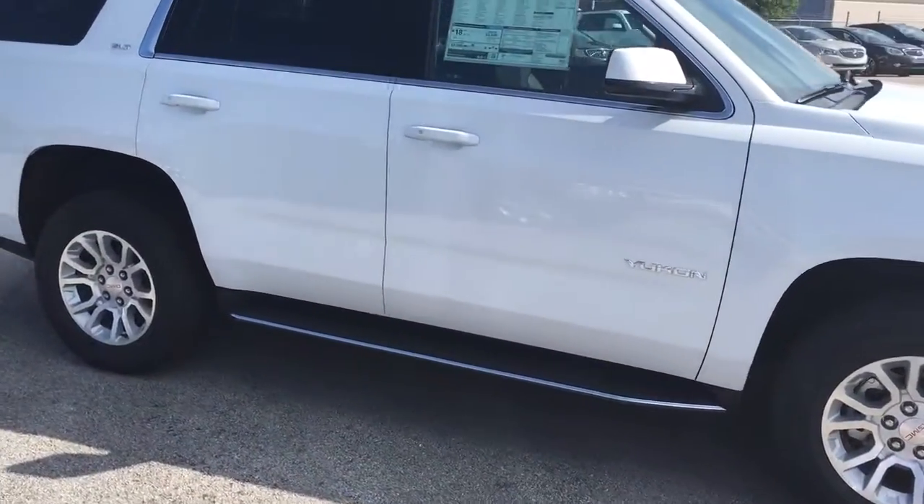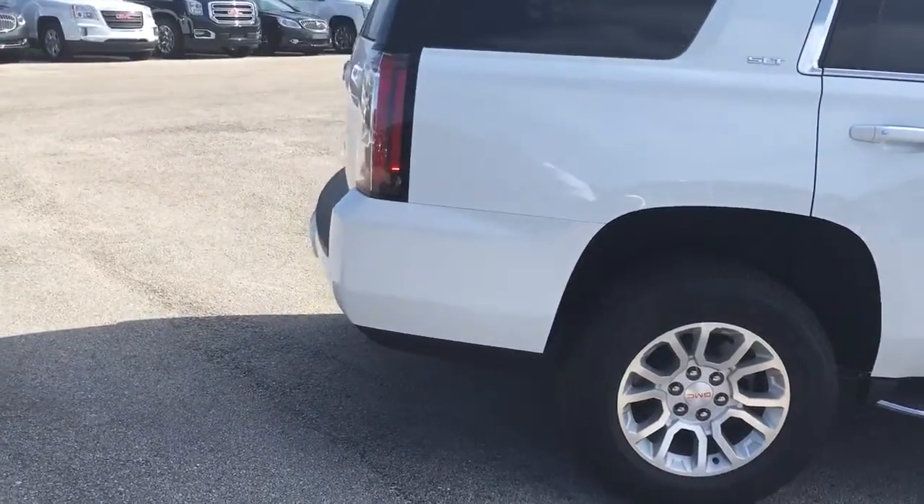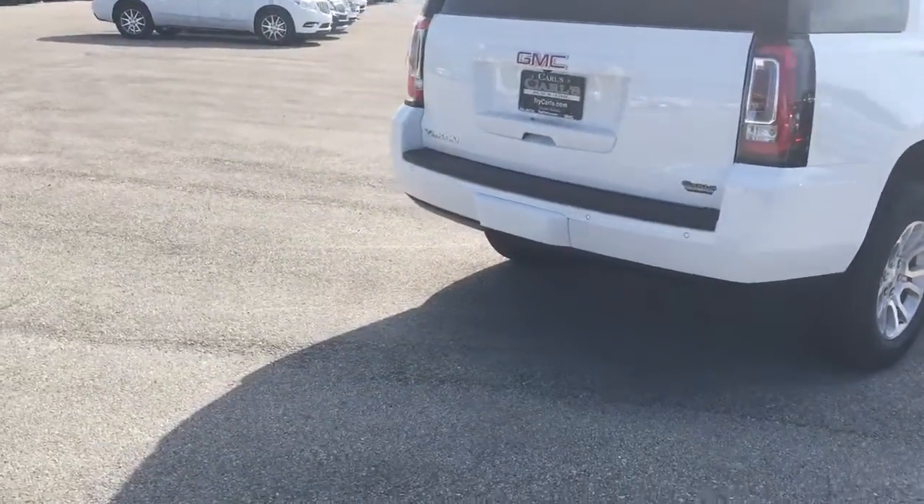This Yukon comes equipped with remote start. Start your vehicle remotely up to 200 feet away with the key fob, or anywhere you have cell phone service with the free RemoteLink app.